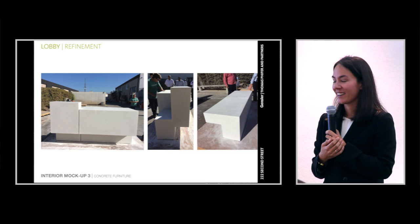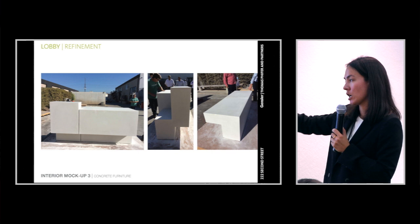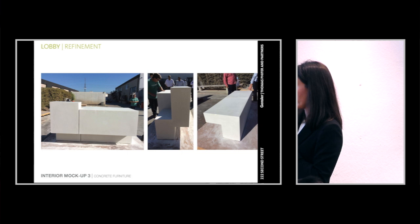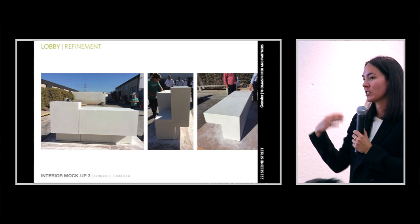These terrazzo mock-ups show part of that public space — the long benches and stairs — looking at joinery, the desks, inside and outside corners, a contrasting stripe on a stair and how that sits into the terrazzo. Very detailed, time and time again.